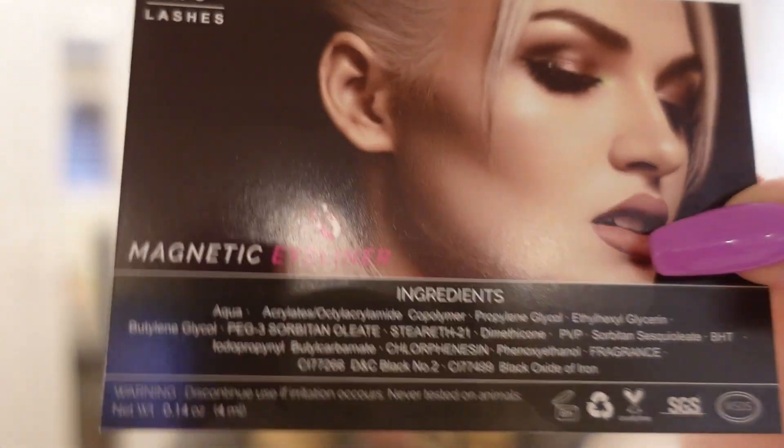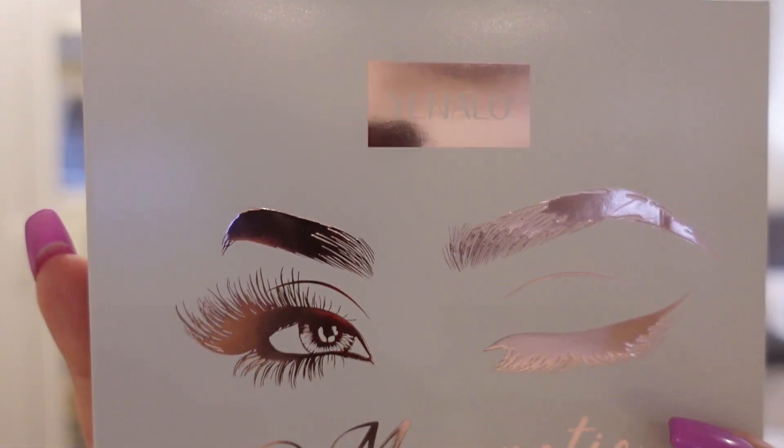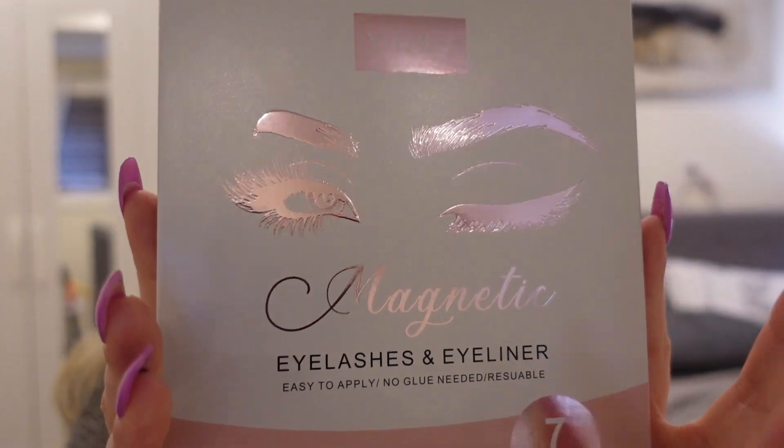It came with two sets of lashes, which is nice, and all of the little utensils. Then there's a little card showing the ingredients. My hand is literally shaking! So the plan is: I'm going to do one eye with these M5 lashes, and the other eye is going to be by this other company — I don't know how to pronounce it, it's like YLNALOQ or something.